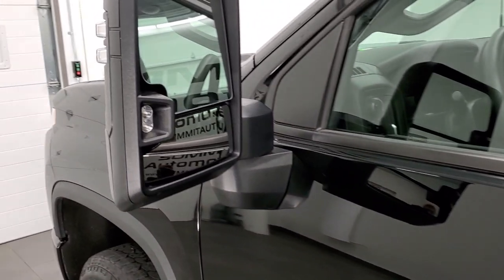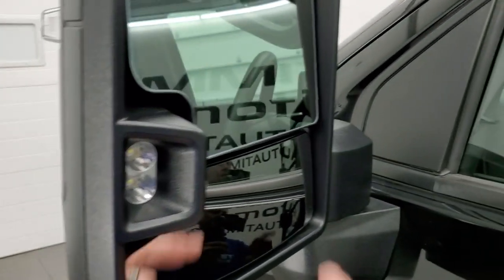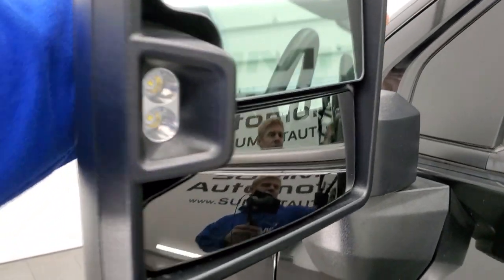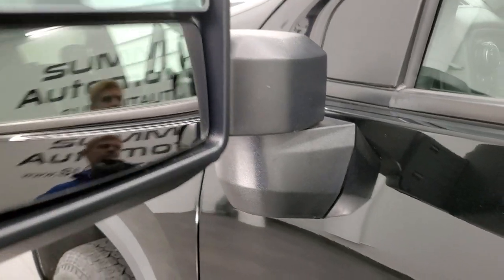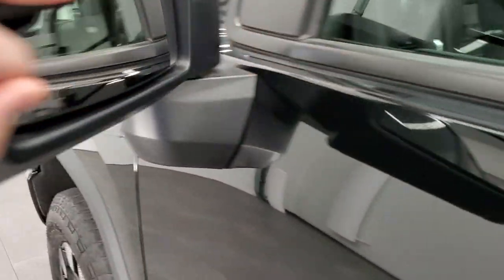It does come with the telescopic tow mirrors. They have LED side lights, directional signals in them, and they are heated. They do telescope out and fold in as well.